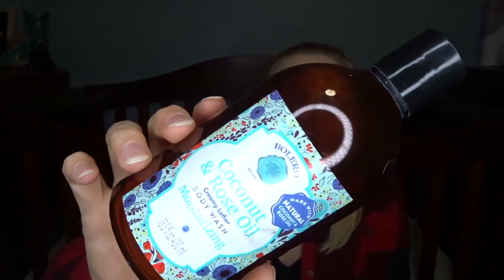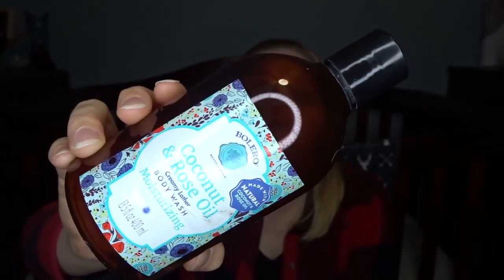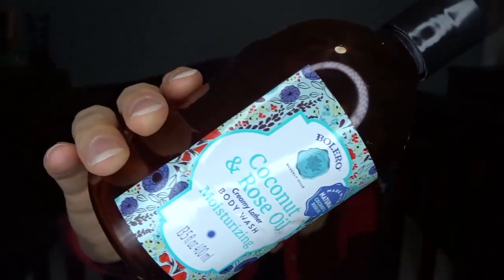This next one was kind of a miss — it's a body wash from the brand Bolero, a coconut and rose oil body wash that I got from the Dollar Tree several months ago. I saw it and thought it looked like a fancy body wash for a dollar, so I tried it. It was an all right body wash — not horrible — but very watery, didn't really have a strong scent, and didn't lather very well. Pretty much what you'd expect from a dollar store body wash. You get what you pay for.